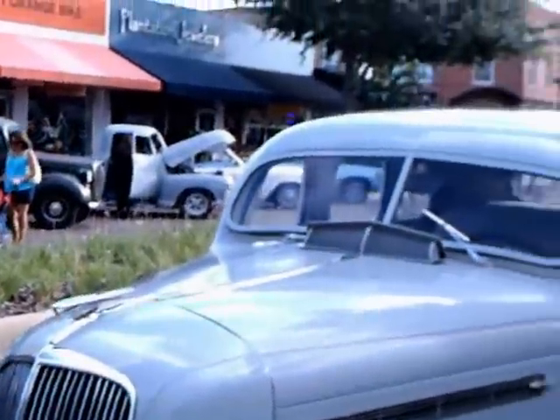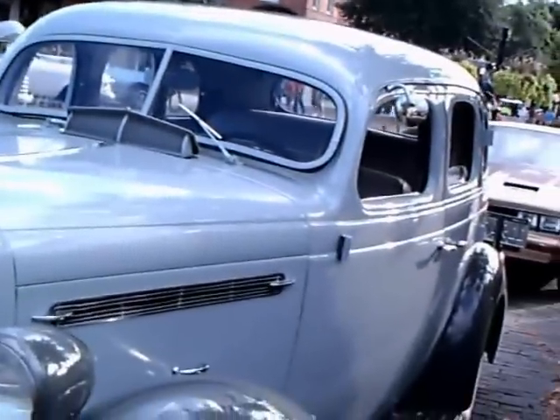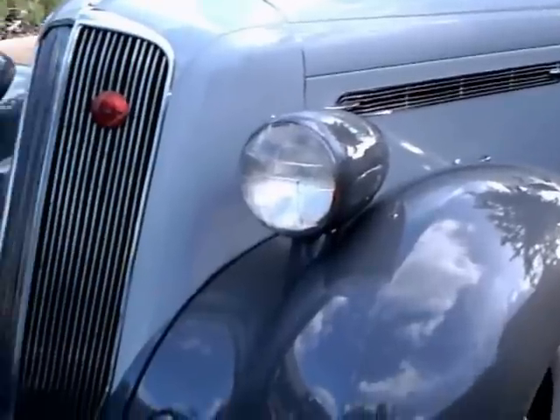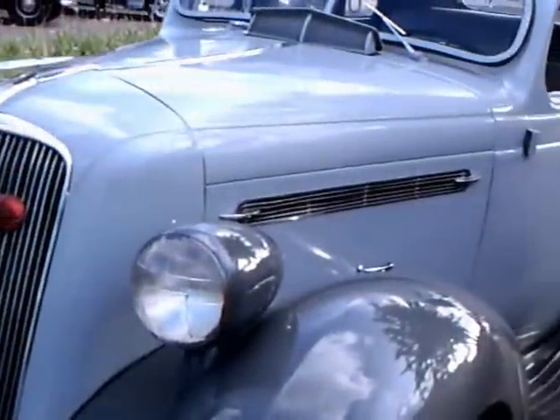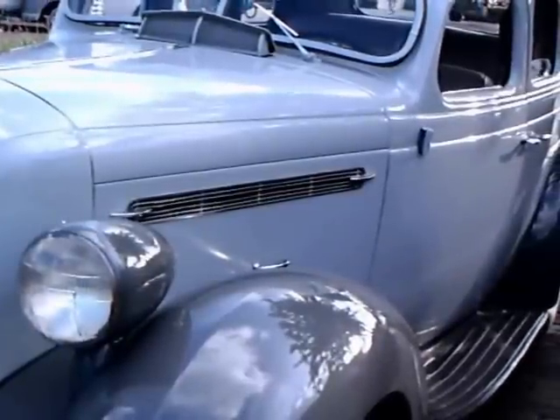This is a 1936 Studebaker Dictator four-door sedan. It's a six-cylinder. The Dictator series was a six-cylinder, and the President was the eight-cylinder.